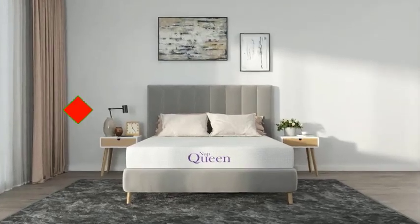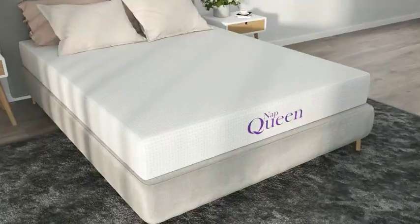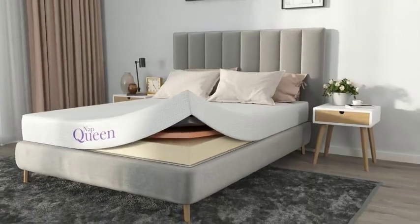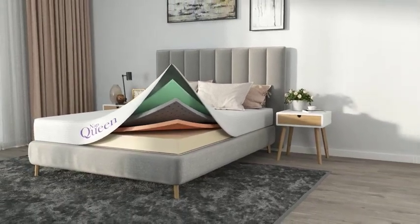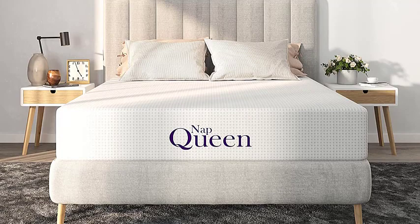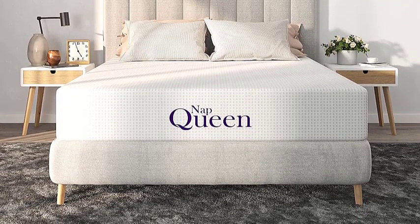Welcome to our video on the top 5 best memory foam mattresses to upgrade your sleeping experience. We understand the importance of a good night's sleep, and that's why we've researched and tested the best memory foam mattresses available today. In this video, we'll dive into the unique features of each mattress, so you can make an informed decision when choosing the perfect mattress for your needs. So, let's get started.